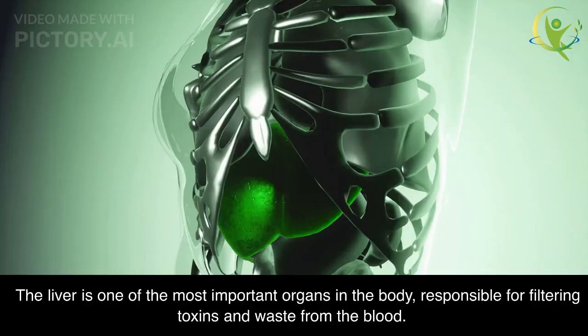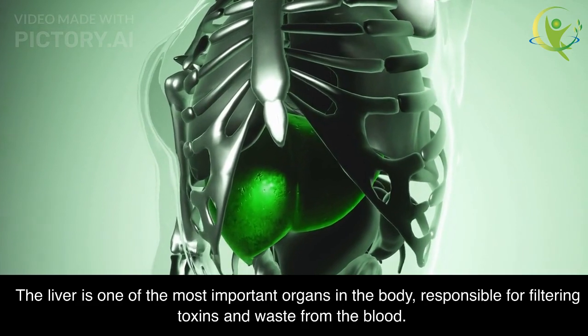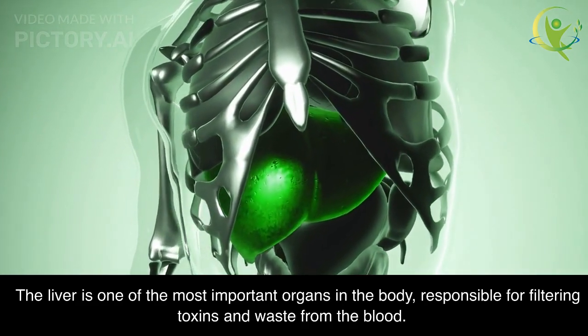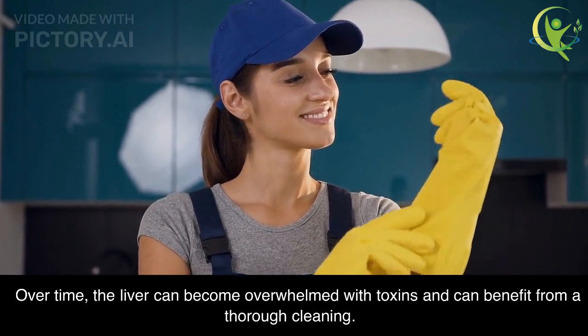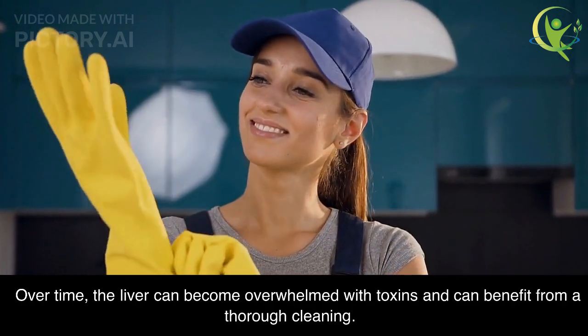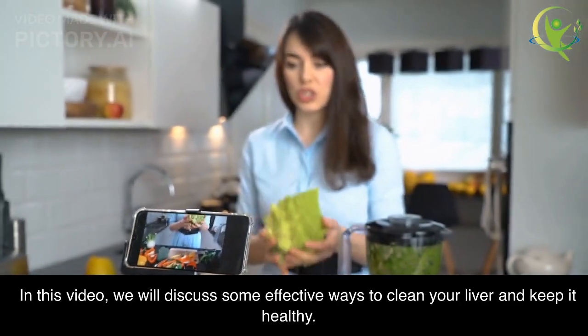How to Clean Liver. The liver is one of the most important organs in the body, responsible for filtering toxins and waste from the blood. Over time, the liver can become overwhelmed with toxins and can benefit from a thorough cleaning. In this video, we will discuss some effective ways to clean your liver and keep it healthy.